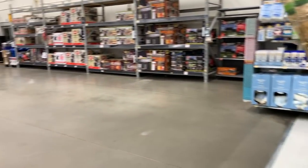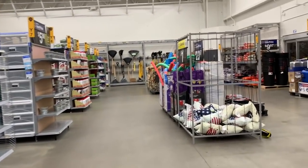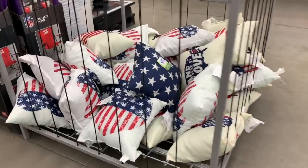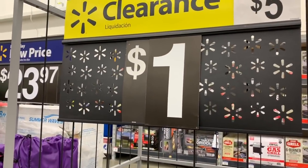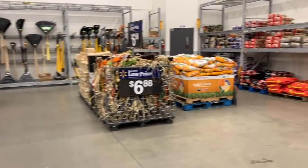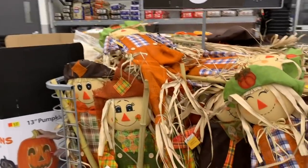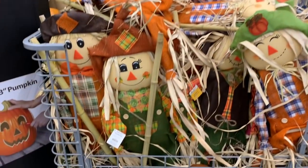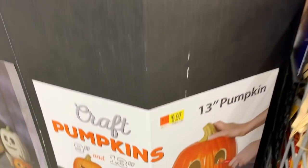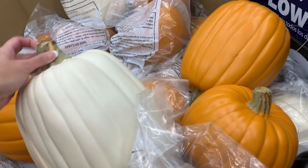One dollar patriotic pillows and they have a lot of clearance barbecue and grill stuff too - one dollar. I don't see Christmas in my store - you were asking me to look. I just have fall here; the fall is just starting to come in. Those are $6.88. The little craft pumpkins are $9.97 and they're pretty big.